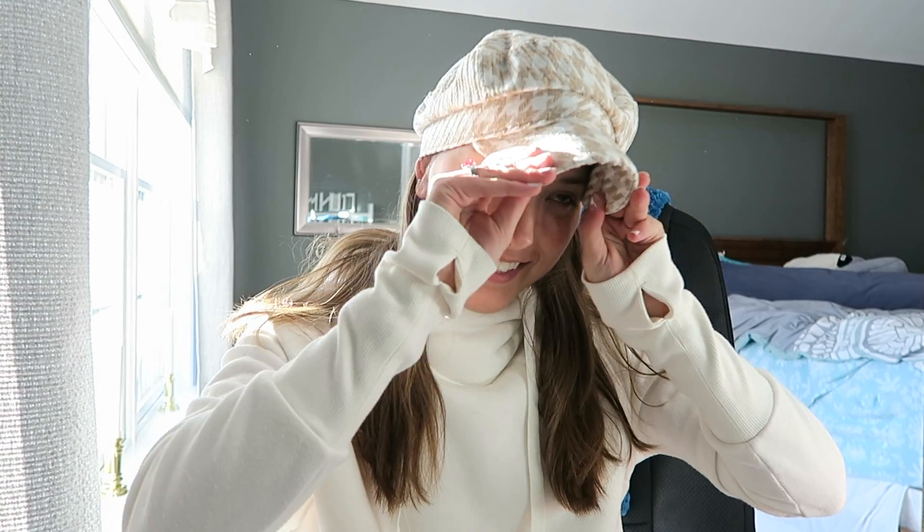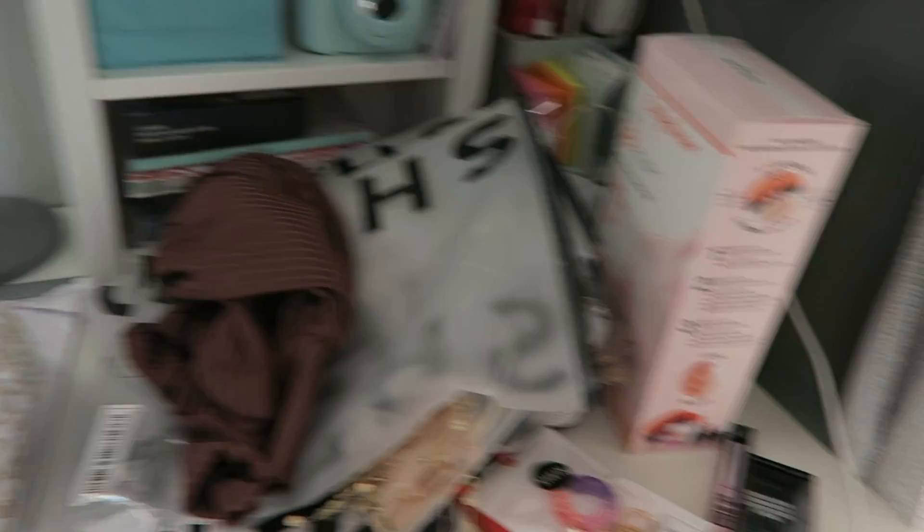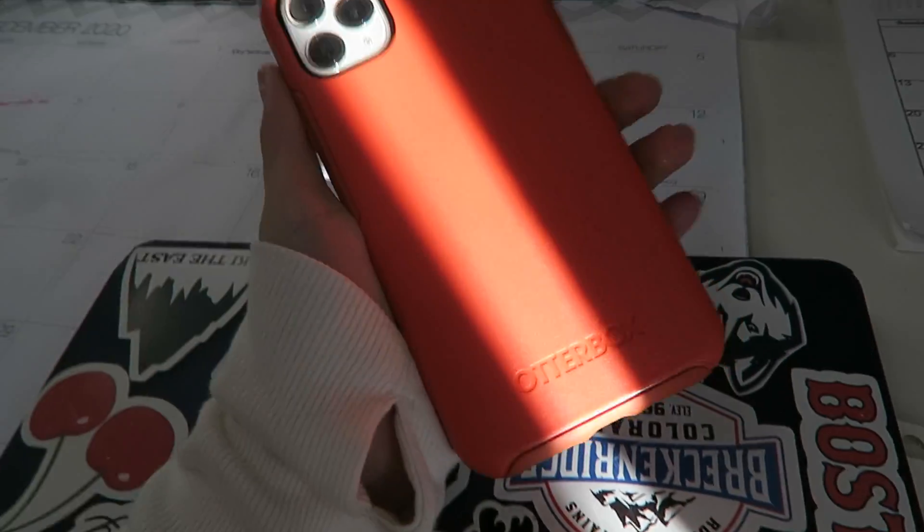The last thing from Shein is this hat — I don't know if I can pull it off but I wanted to try. Maybe with a cute outfit it could work, but I'm not sure. My head is also so small that no hats ever fit me, so it's a little big. I don't know if I look cute or if I just look silly.